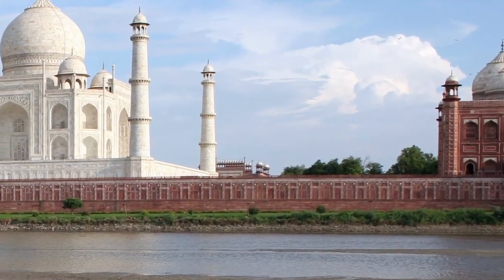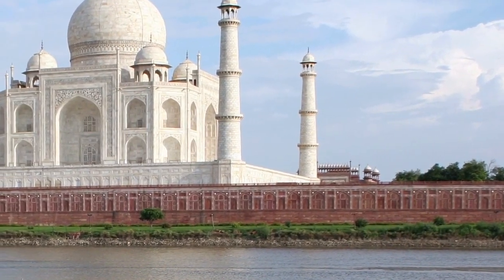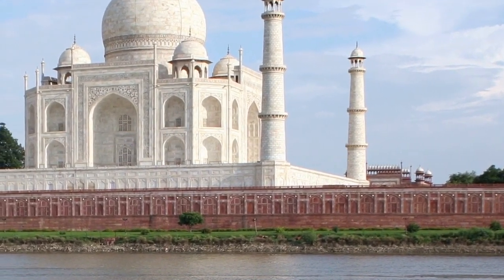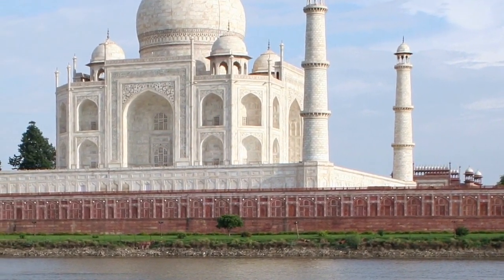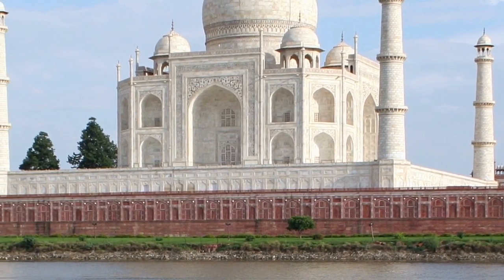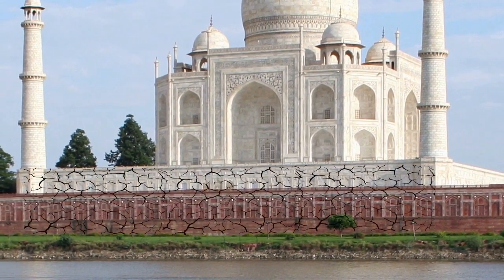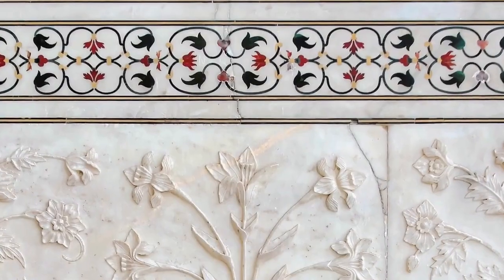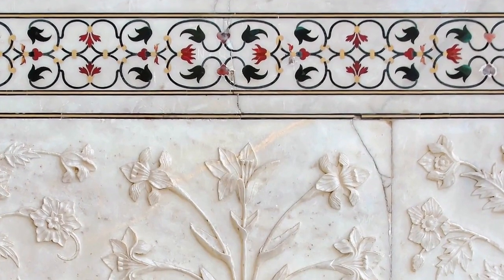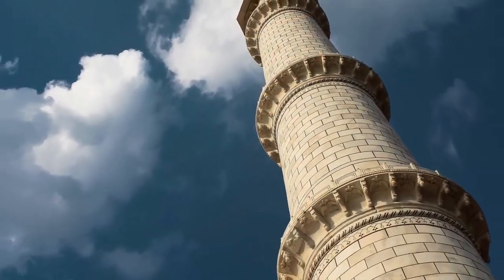Sadly, the Taj Mahal is under attack from the environment at two main points. The amount of ground water in the nearby river is decreasing, which in turn causes the foundation of the building to move and crack. Cracks have already started to appear in various places, and the minarets are in danger of collapsing.